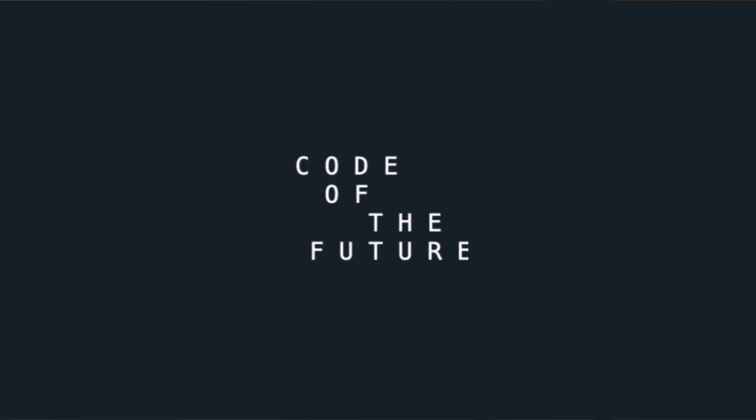Hi everyone, I'm Ellie from Code of the Future and today I thought I'd talk about what I got up to on my programming internship as part of the UK Space Agency's Space Placements in Industry scheme. I thought I'd create a video just explaining what it was that I did and what the scheme was in general.